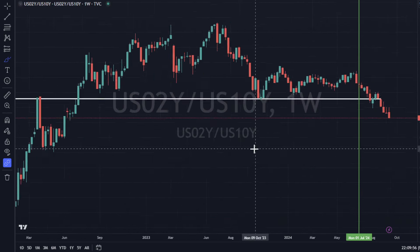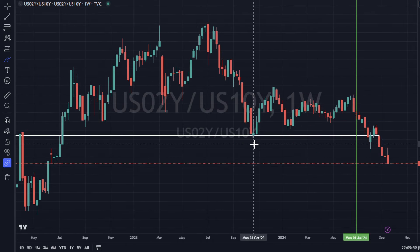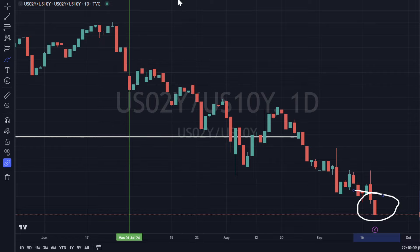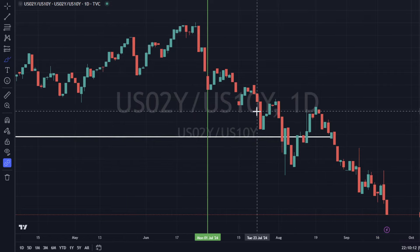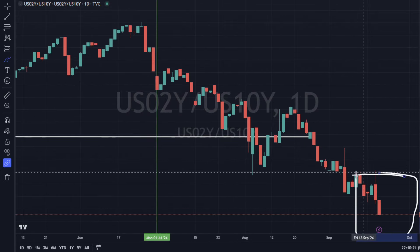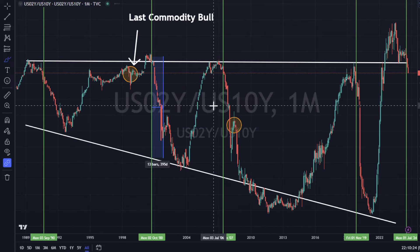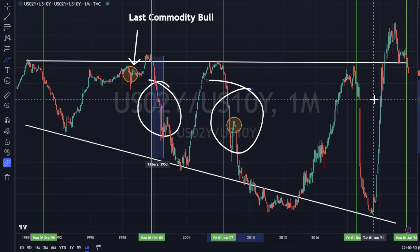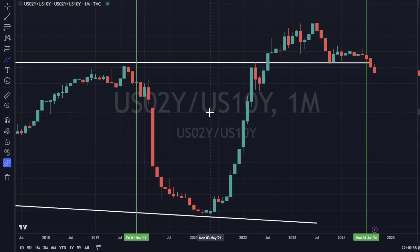Looking at the 2-and-10 yield curve — it is uninverting. We had the two-year down 0.86% and the 10-year up 0.35%, so it's a pretty good move with the yield curve normalizing, also called steepening. Slowdowns generally occur in this corridor of where we are heading on the bigger picture. Does that mean something catastrophic is coming? I don't know — that we don't know.